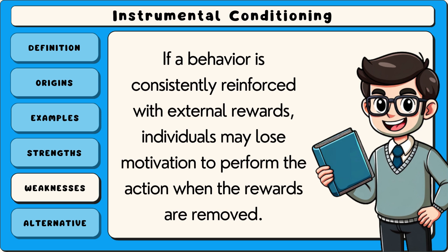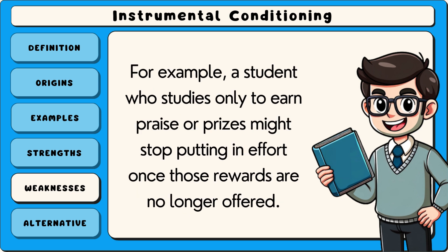A weakness of instrumental conditioning is that it can sometimes create dependence on rewards. If a behaviour is consistently reinforced with external rewards, individuals may lose motivation to perform the action when the rewards are removed. For example, a student who studies only to earn praise or prizes might stop putting in effort once those rewards are no longer offered.